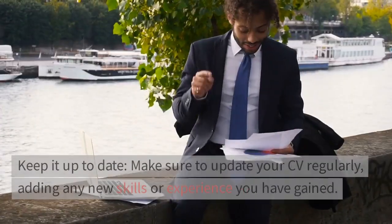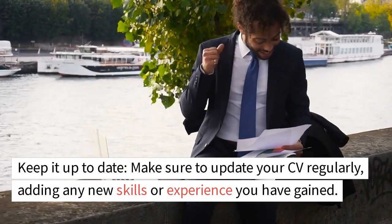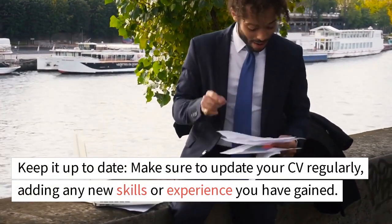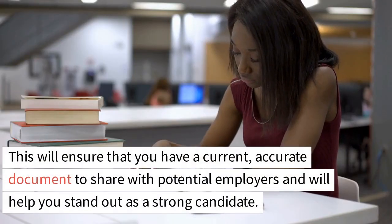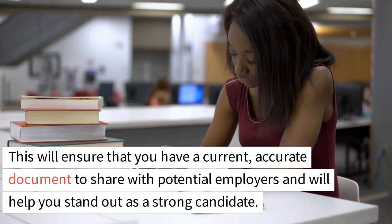Number 10: Keep it up to date. Make sure to update your CV regularly, adding any new skills or experience you have gained. This will ensure that you have a current, accurate document to share with potential employers and will help you stand out as a strong candidate.